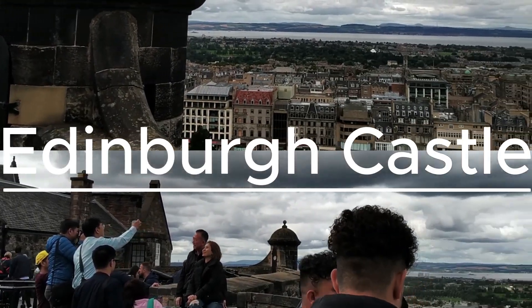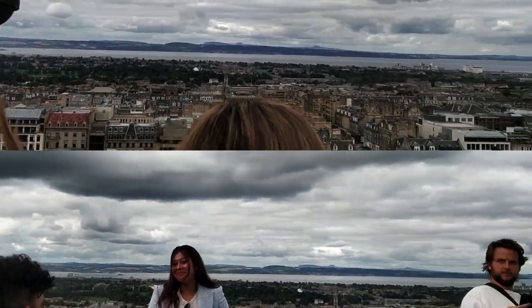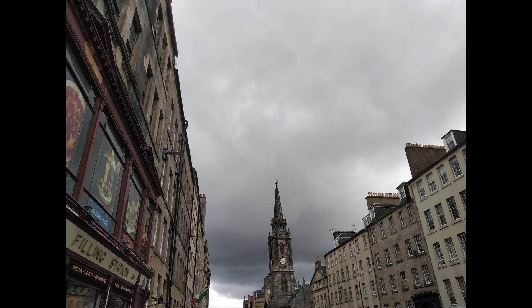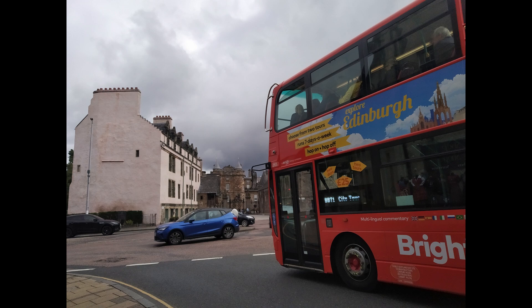The castle sits high on Castle Rock, giving amazing views of Edinburgh. It's been here for centuries and is full of history. As we walk up the historic Royal Mile, we're entering a place that's seen countless battles and royal events. The gates of Edinburgh Castle welcome us into a world where history comes alive.